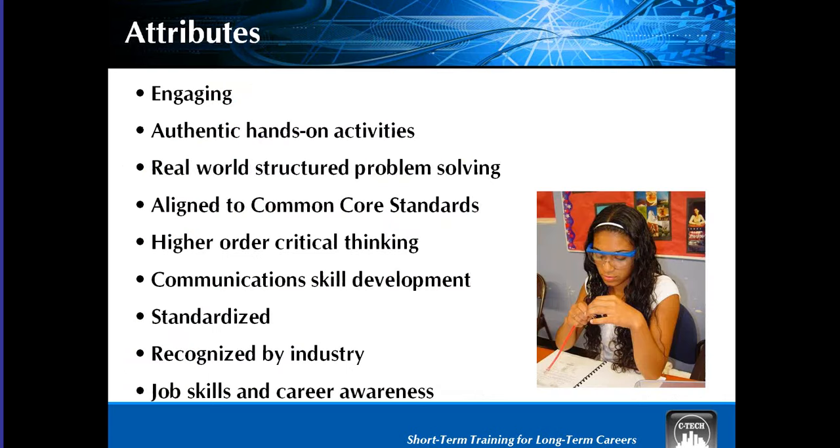To give you an idea of the program attributes, our programs are short-term training — 30 to 40 classroom instruction hours. Everything is standardized, they're engaging. You can't look at one of our boards and not want to go up and touch it. They encourage a lot of critical thinking, we do career awareness and job skills, we have industry-recognized training, and we do a lot of stackable credentials. You're rewarded with multiple industry credentials as you build on each program.